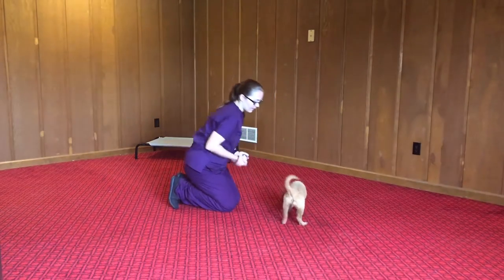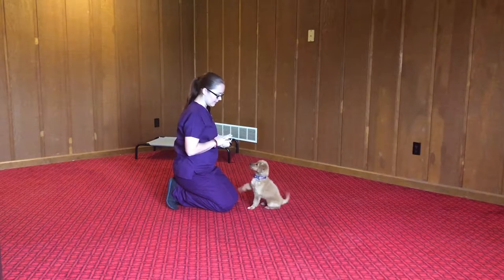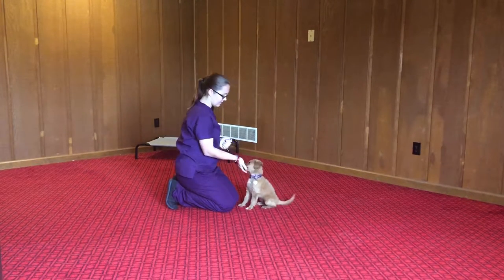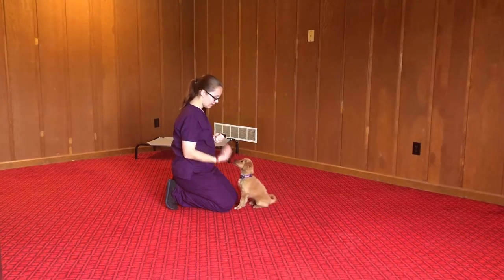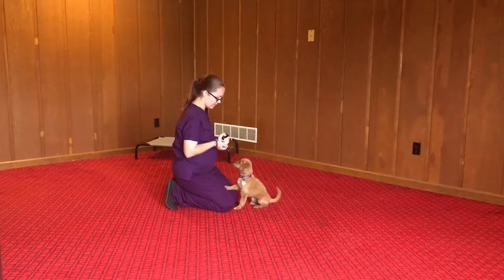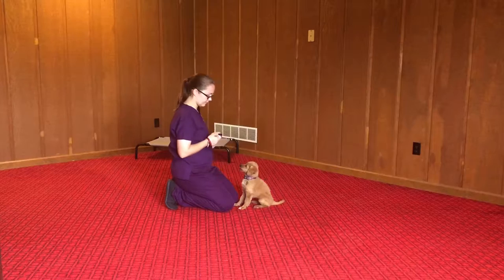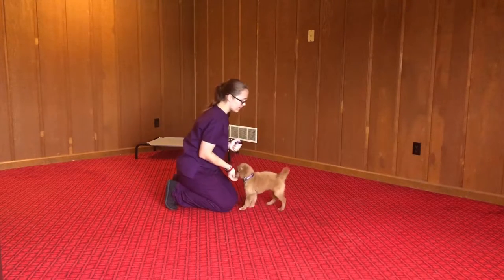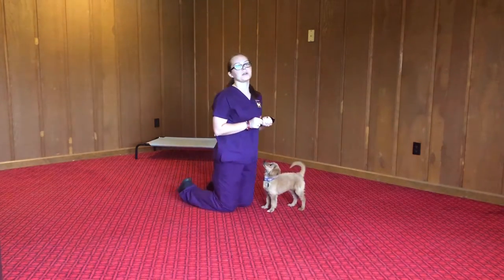Come here. Shake. As you can see, she's picked up really well on shake.